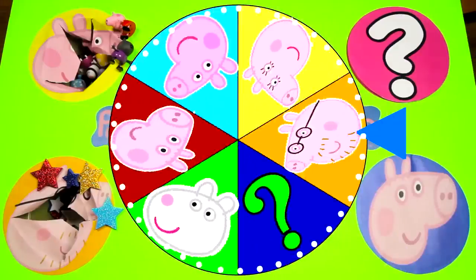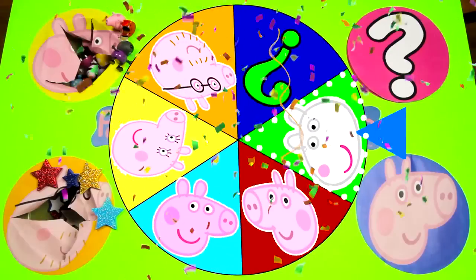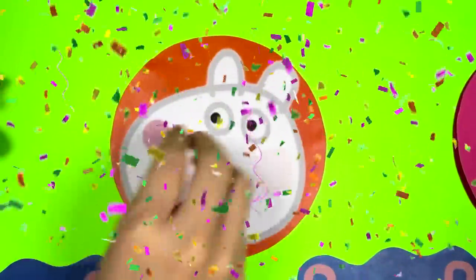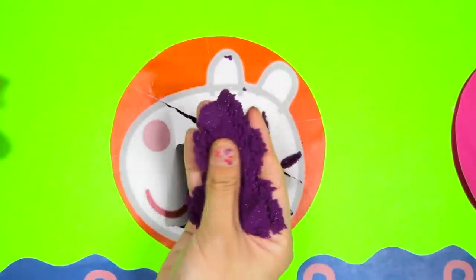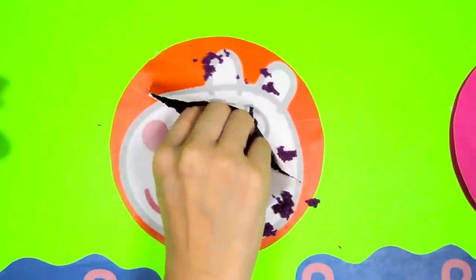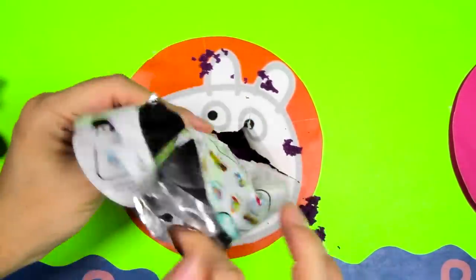It's time to spin the wheel again! And it's Suzy Sheep! Suzy Sheep is one of Peppa's very best friends and classmates! I'm sure Suzy has some awesome surprises for us! 1, 2, 3! Wow, I feel something weird in here! It's magic purple sand! This magic sand feels so soft! Awesome! We found a Disney Tsum Tsum blind bag! I love opening Tsum Tsum surprises! Here's all the toys we can collect! Let's check out which Tsum Tsum figure we get!